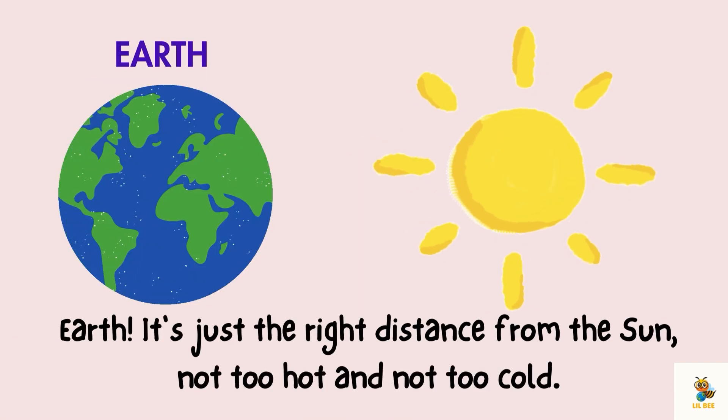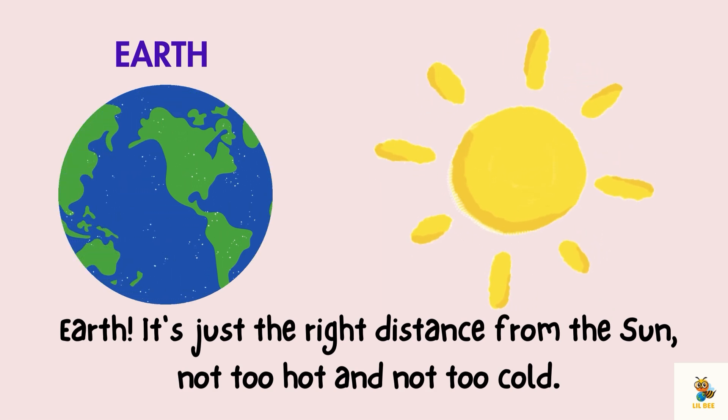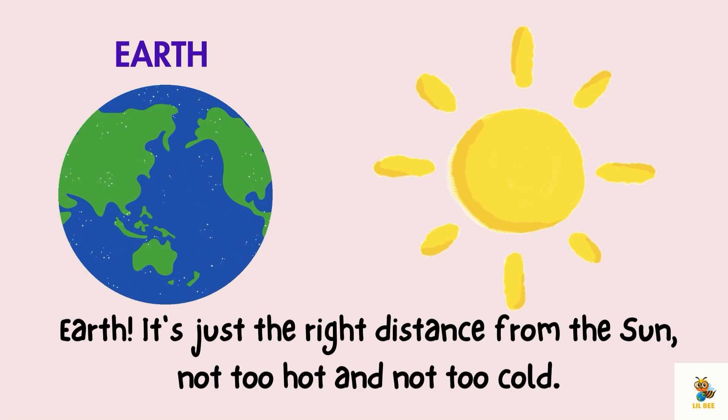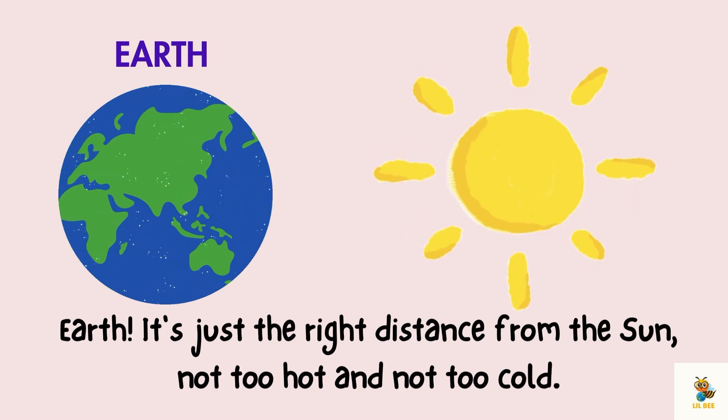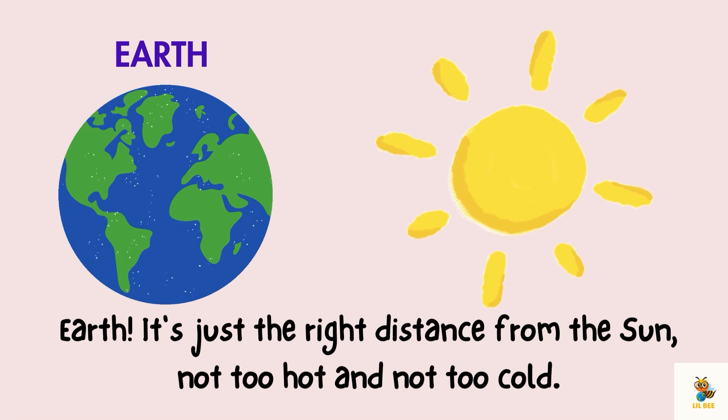Here comes our home sweet home, Earth. It's just the right distance from the sun — not too hot and not too cold. That's why we have oceans, mountains and all the things we love.